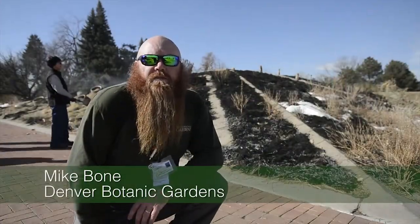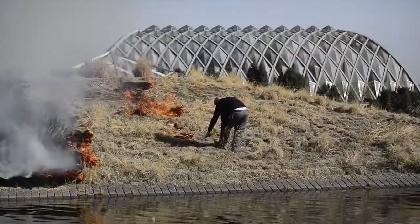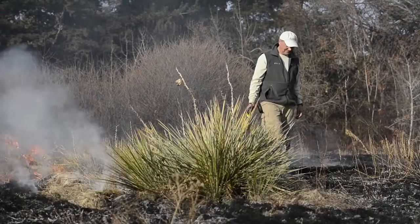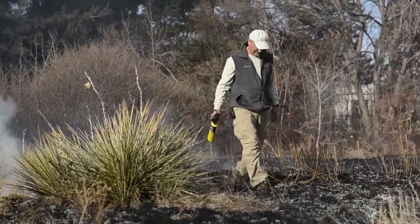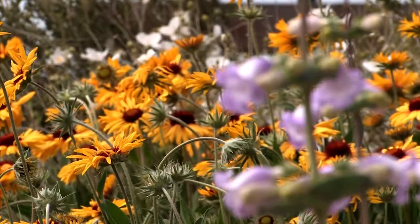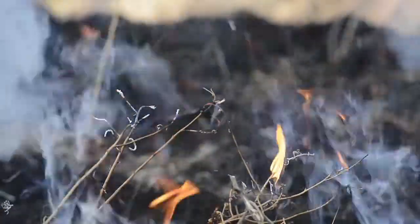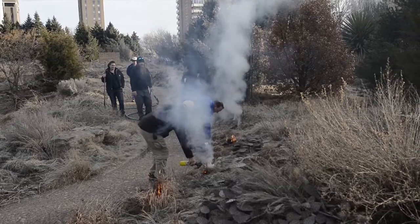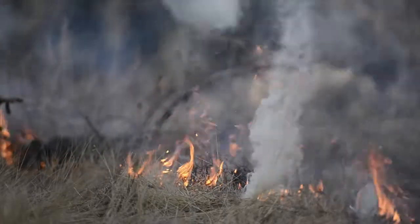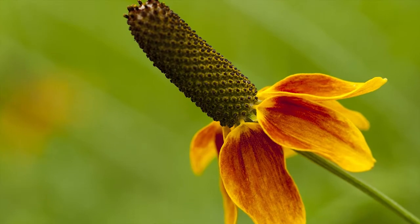Every three to five years we burn our short grass prairies to reduce the thatch layer, and it adds an element of carbon that brings all of that plant material back into the soil. It also allows wildflower seeds to germinate. Many of the wildflower seeds native to short grass prairies need a fire cycle before they'll germinate. The grasses start to dominate these regions, the fire comes through, thins out the grasses, cleans up all that carbon buildup, and allows the wildflowers to then have a chance to take over.